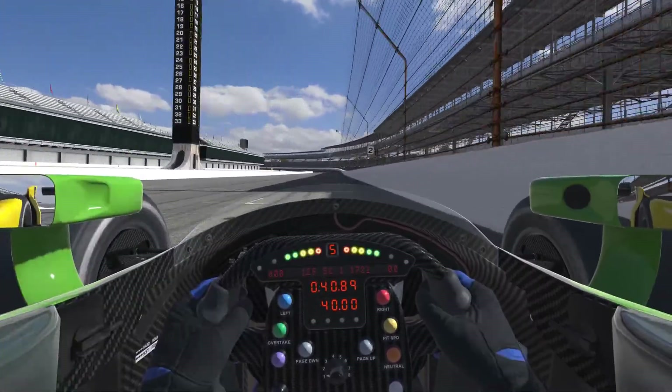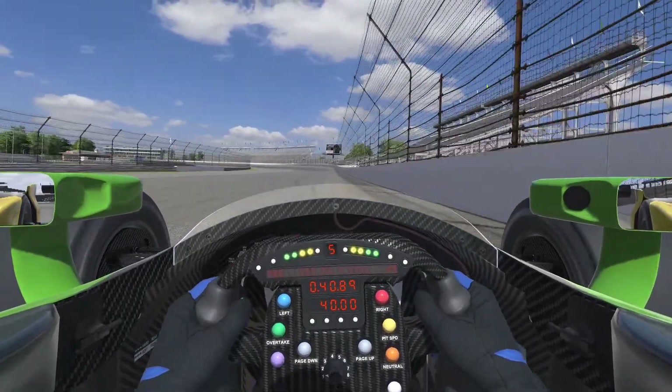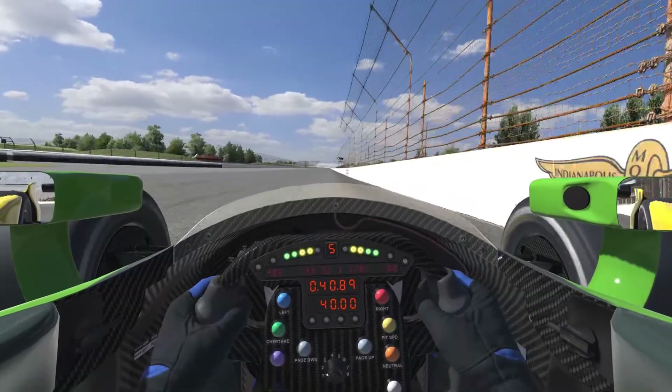Despite looking identical from the air, all four corners are going to be very different. Turn 1 is the tightest of them, and with the grandstands and pit wall, it practically feels claustrophobic as you fly in there. Even though Turn 2 feels a lot more open, the exit tends to catch drivers out and sees a lot of spins.